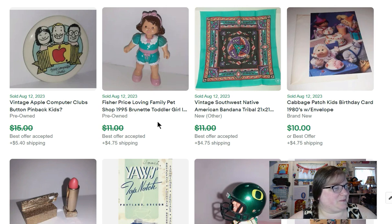Fisher-Price Little People Loving Family dollhouse girl sold for $10. I found this cool little button that says 'Apple Computer Club' — I wasn't sure if it was a kid's thing or not — I had it listed for $15 and it sold for $13.50.